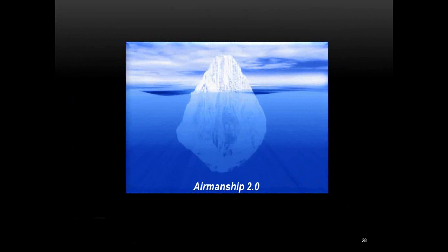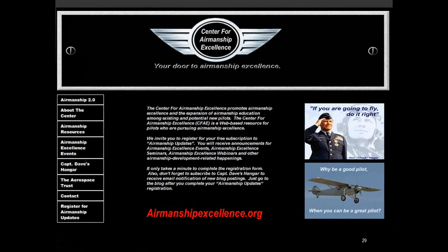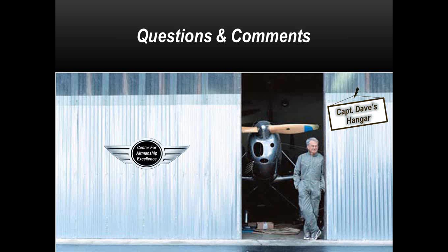That was about 15 minutes on Airmanship 2.0 — just the tip of the iceberg. There's a lot more information available at the Center for Airmanship Excellence website, airmanshipexcellence.org. Click the Airmanship 2.0 menu button on the upper left and it takes you to all the information you could possibly want about Airmanship 2.0.